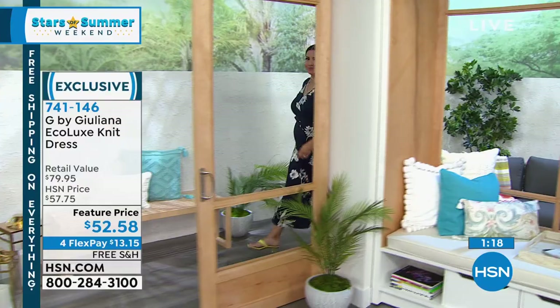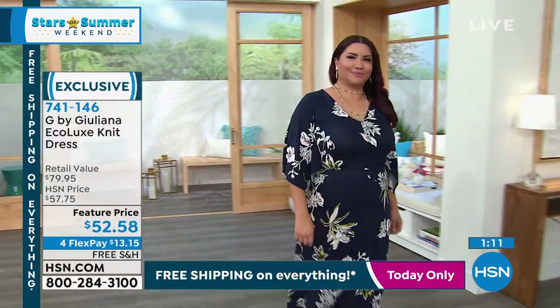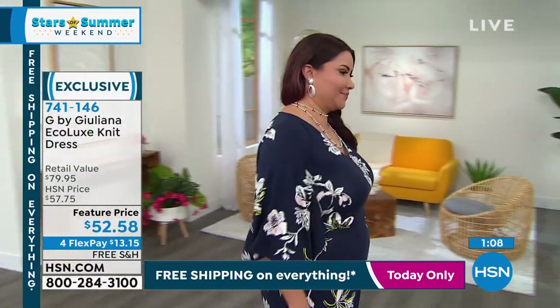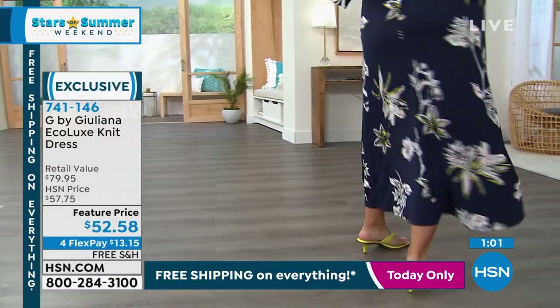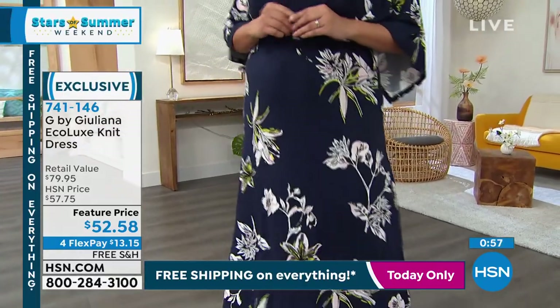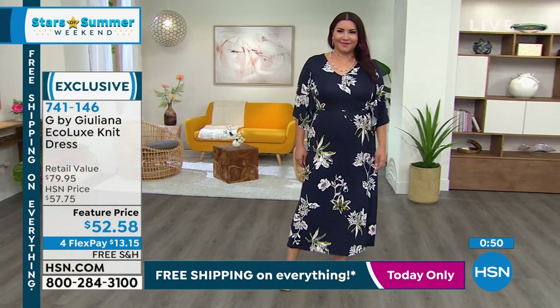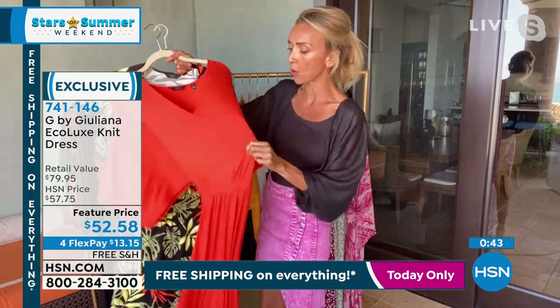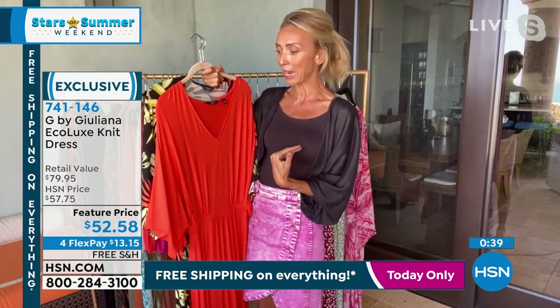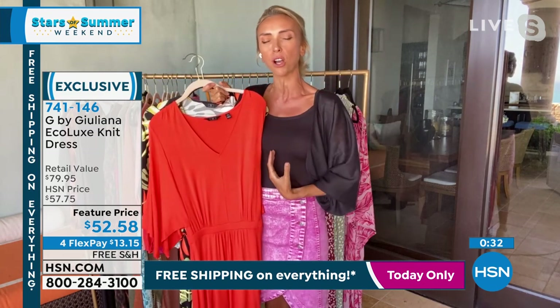The prints are exclusive — G by Juliana is done just for us at HSN. Think about the 4th of July picnics where you don't want something you can see through or that doesn't cover your bra. This is like a dream come true. Wear your favorite bra. You can wear this with flip-flops or dress it up with high heels or a wedge or a sneaker. I've got to tell you, you've got to get this home, especially today with free shipping. I would do true to size or even size down — you do not need to size up. There is an incredible amount of stretch and ease.